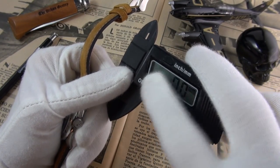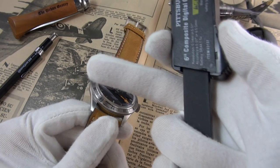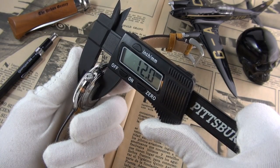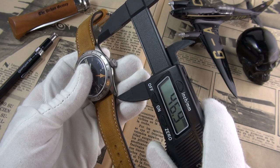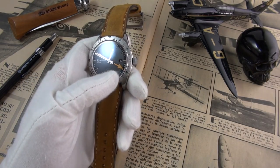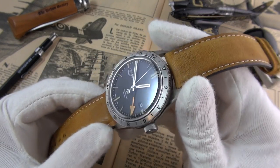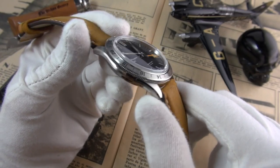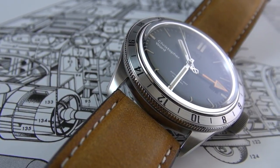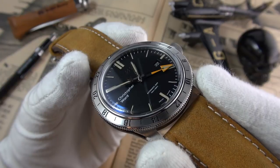Starting with dimensions: the diameter is 41 millimeters, and I must point out that the bezel is flush with the case, so it is exactly 41 millimeters. Height is 12 millimeters, lug to lug is just a smidgen under 47 millimeters, and lug width is 22 millimeters. The entire case is stainless steel — marine grade 316L. We have a glass box sapphire crystal with AR coating; as I turn it you'll see a little flash of blue.